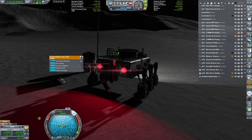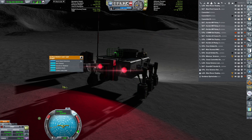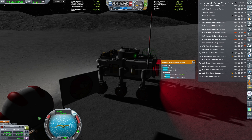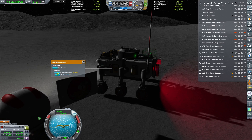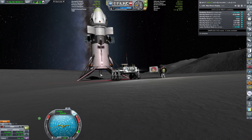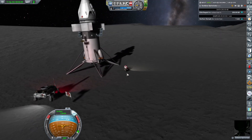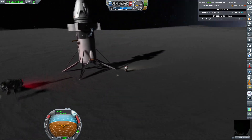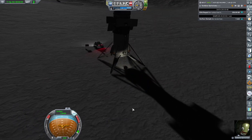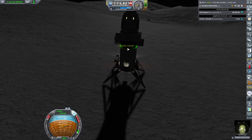Let's collect the laser data — last time we were here we didn't actually collect that. 18 science, very nice. Seismic scan running, temperature scan. Now it's time to deploy the Breaking Ground experiments we've brought along, because we will be setting up a small outpost — well, more like a set of experiments permanently placed on the surface of the Moon, hopefully sending us science over time.